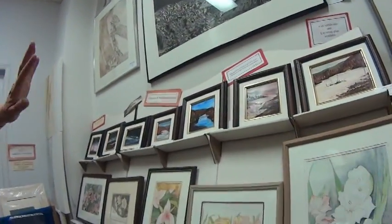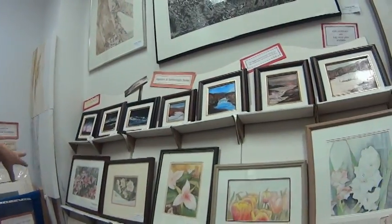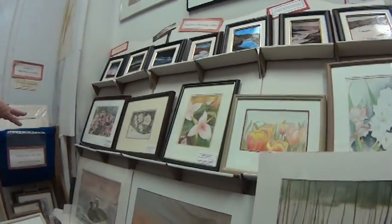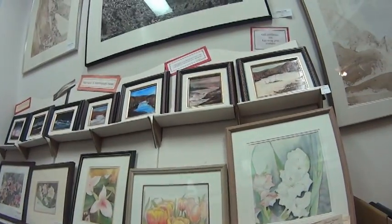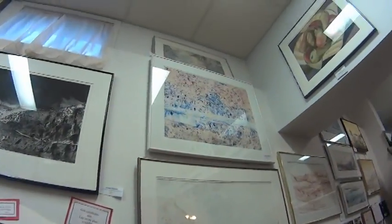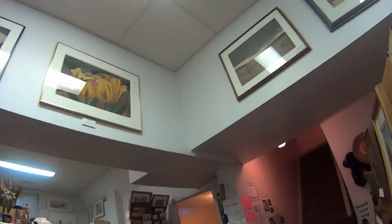Here we have the water-based oil paintings, some with palette knives. We have our floral watercolors here. And here is a mix of monoprints and acrylics with watercolors. There is all my mixed media and pastels up there as well, with the apples and tulips.